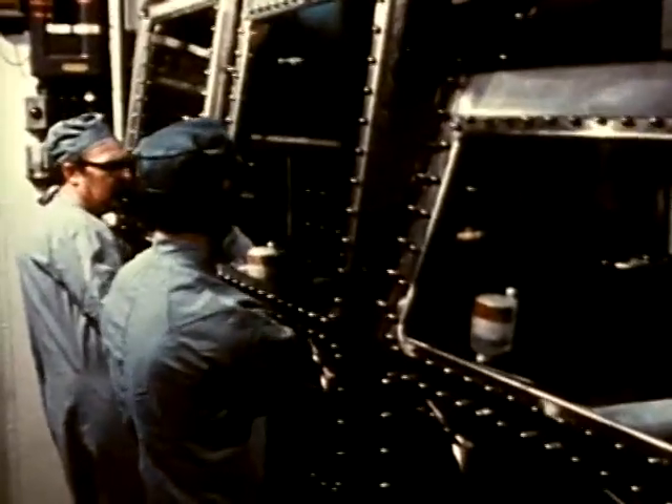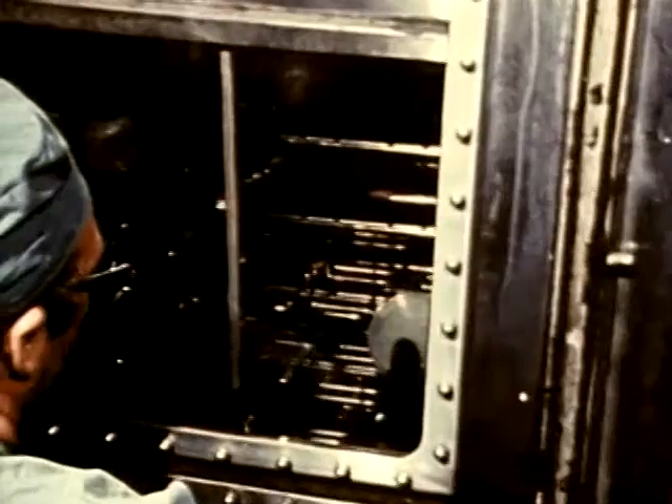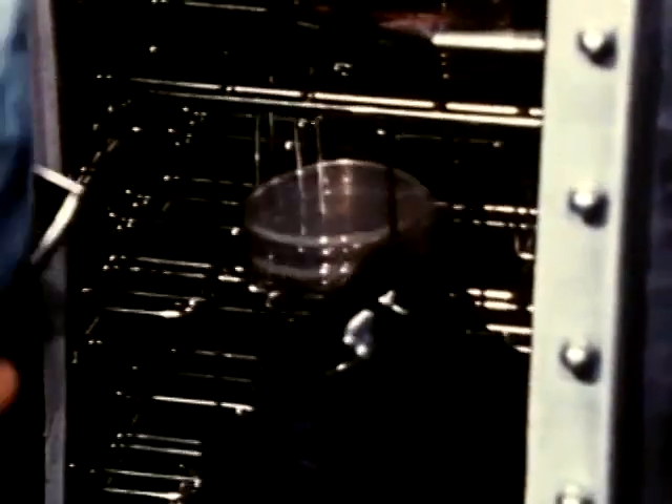Bacteria for experiments such as this are grown in single colonies, which are cultivated in standard laboratory petri dishes. The petri dishes are kept in an incubator inside the cabinet line.